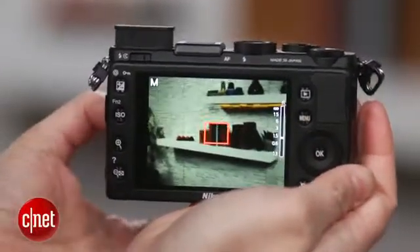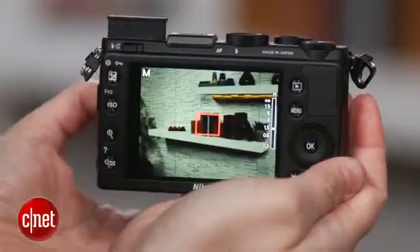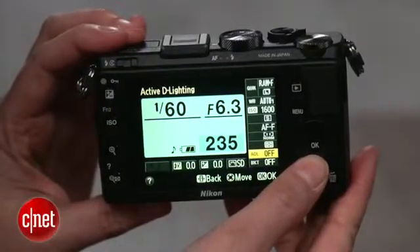As you'd expect, it has a manual focus ring, and it has a pretty nice feel. There's a magnification window for focus assist, but no peaking like on the X100S.